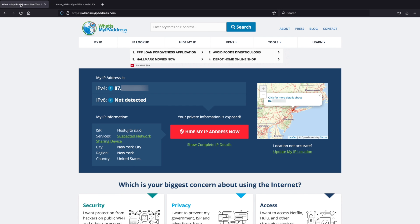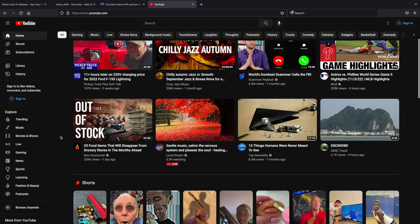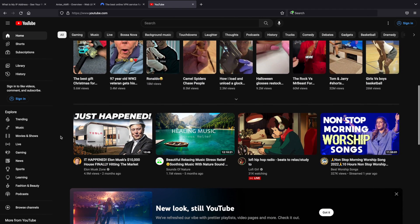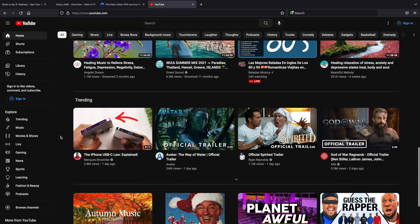Let's go back to whatismyipaddress.com. As you can see, it's giving us a completely different IP address, and this website now thinks we are located in downtown New York. That proves the VPN is working. Let's look at what differences we've noticed — YouTube looks pretty normal, except if you look closer at the content, it's very much geared up for people and residents inside the United States, with content that has really no relevance for people in the United Kingdom.